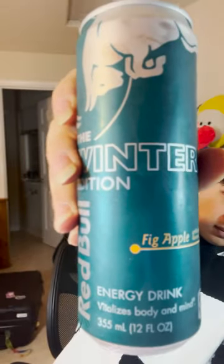Today I'm gonna be trying the winter edition fig apple artificially flavored. I think this is a new flavor, I've never seen it before.